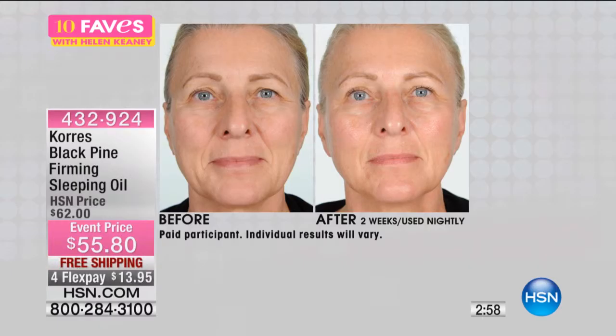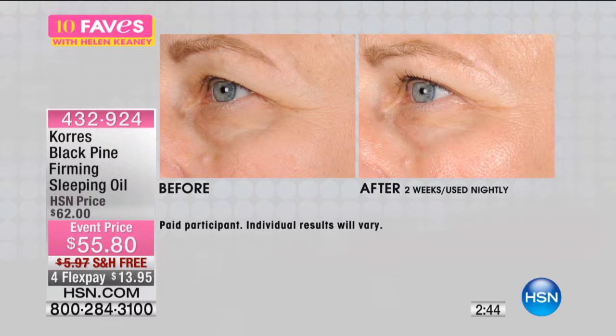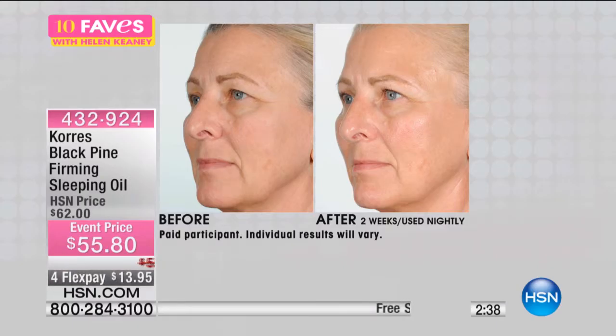Look at the tone of the skin, how much brighter it is, how firm it looks. And this is a sleeping oil. Oils are all the rage in skincare. Look at how firming it is — the difference in her eyelid, the hooding, the brightness. It's really amazing. I think the reason why oils have become the next greatest thing is that it's sort of the next evolution in the ultimate skincare.